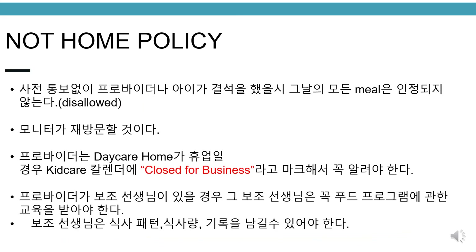Not home policy. If the provider and children are not present at daycare without notice, all meals for the day will be disallowed and the monitor will revisit. Providers must notify the agency when daycare is closed and mark closed for business on the KidCare calendar. If the provider has an assistant, the assistant must be trained regarding the food program, must know the meal pattern and portions, and have access to records.